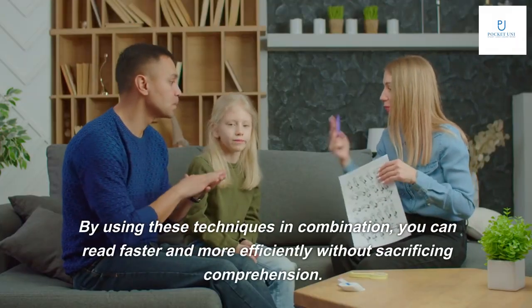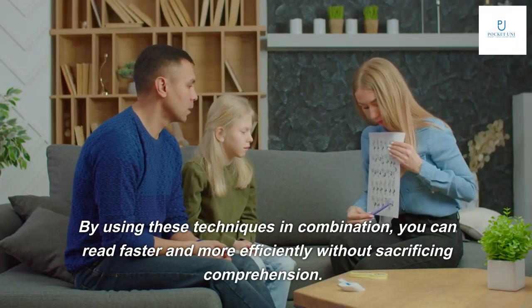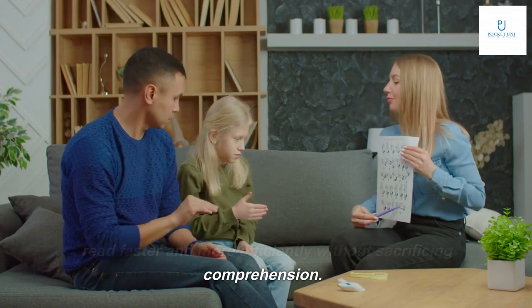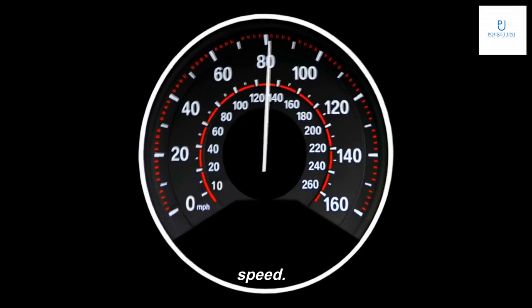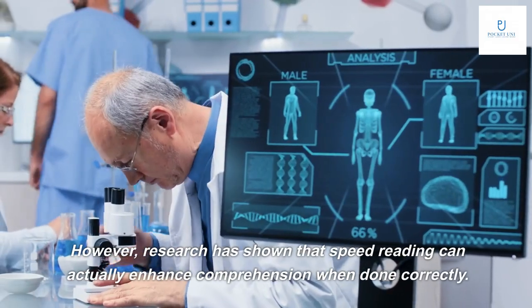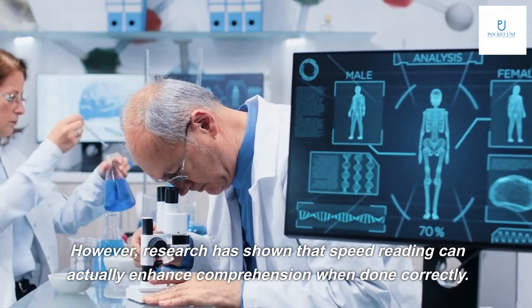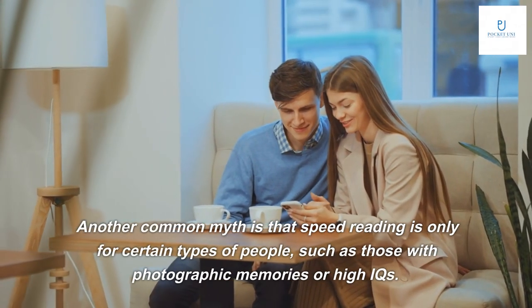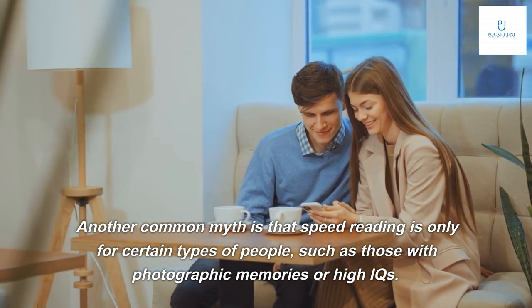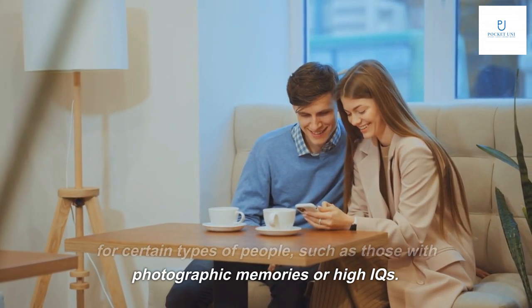By using these techniques in combination, you can read faster and more efficiently without sacrificing comprehension. There are many myths surrounding speed reading, such as the belief that it sacrifices comprehension for speed. However, research has shown that speed reading can actually enhance comprehension when done correctly. Another common myth is that speed reading is only for certain types of people, such as those with photographic memories or high IQs.